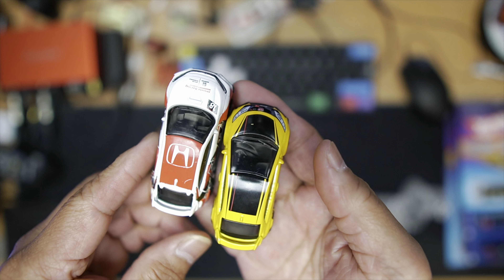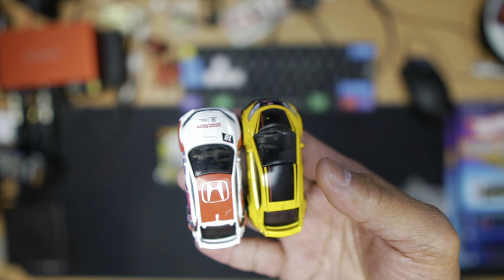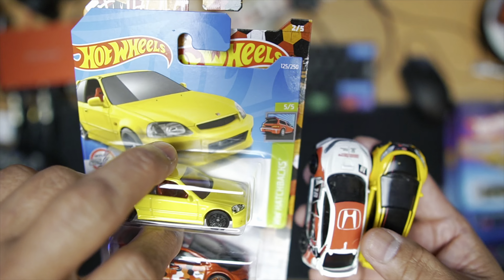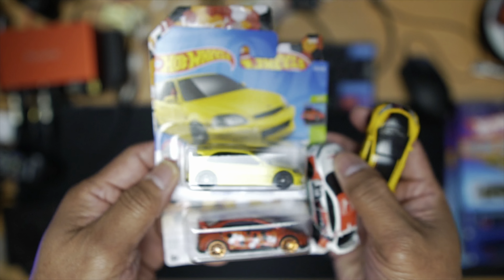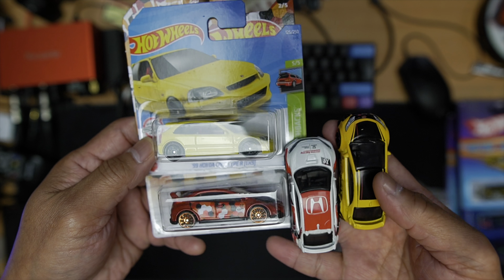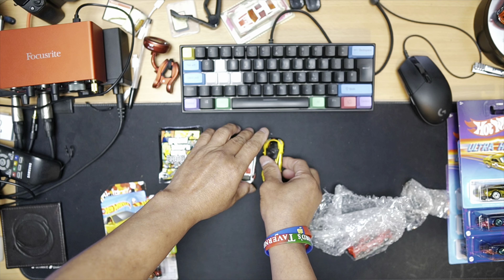So we've got white and we got yellow — another addition to my Honda Civic collection. You can see my EK9 and my Type R. I've got two yellow ones now, so I like that. Thank you very much!